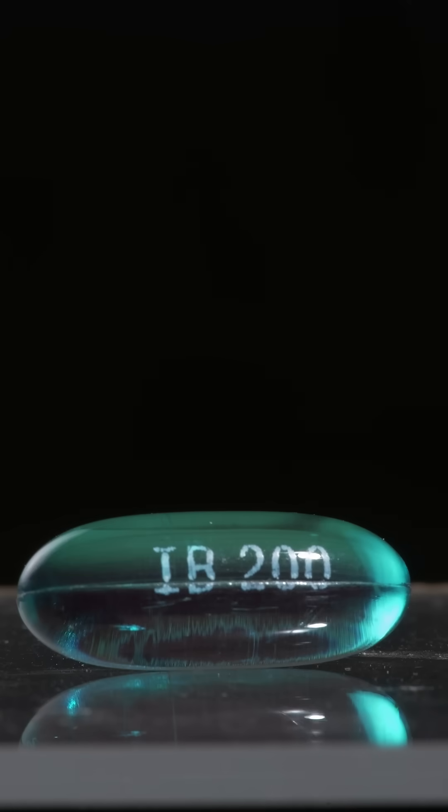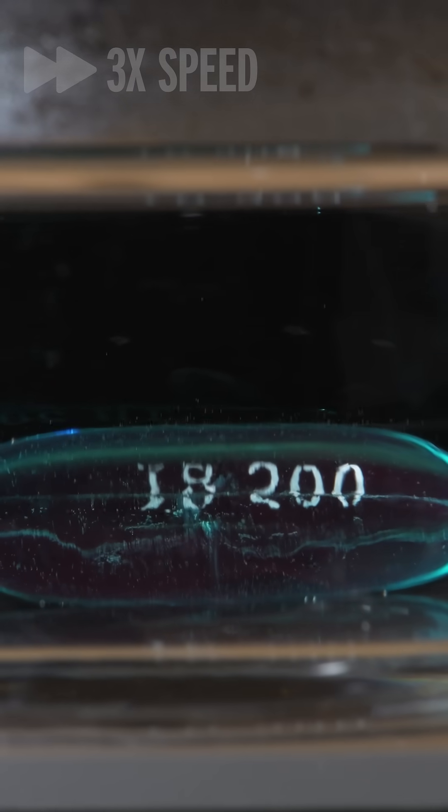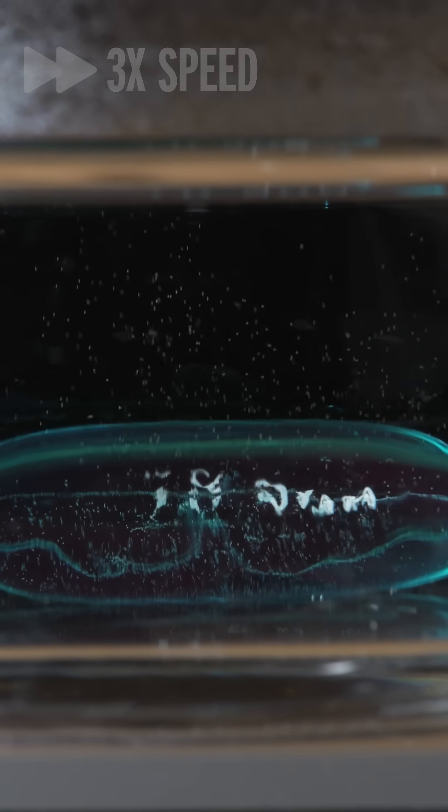This is a soft gel — a pill made of gelatin that is super hard and durable when it's dry, but if you drop it in some water, magic happens. First of all, look at how this lettering just falls right off. It's weirdly satisfying.